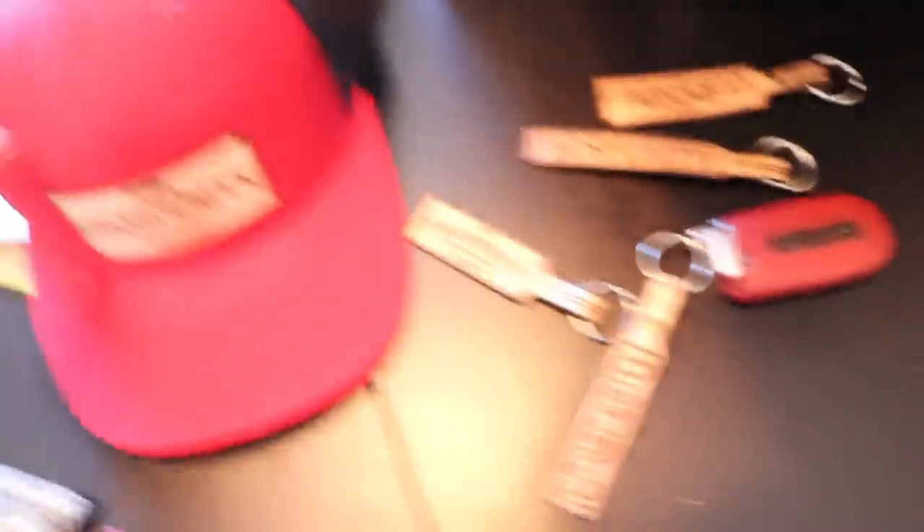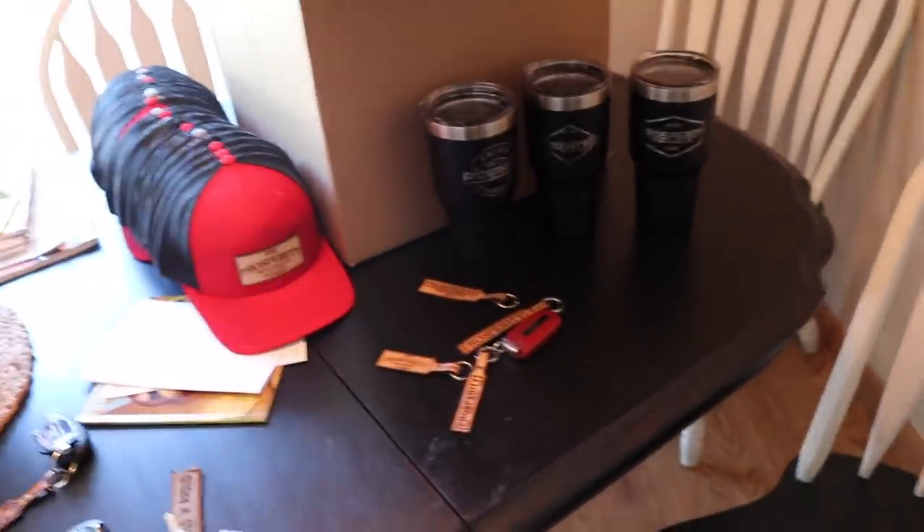We've got a whole bunch of different variations — new tumblers, all these hats in new variations of colors and sizes and options. New L&P ones, Prosperity ones, all that stuff. So if you guys want to check out all the new stuff, links are in the description below for both websites. Go check them out.